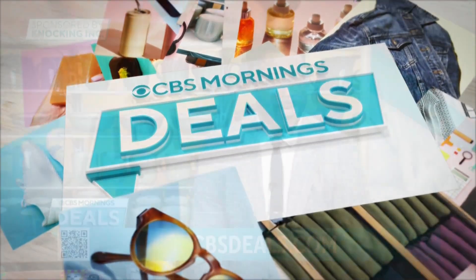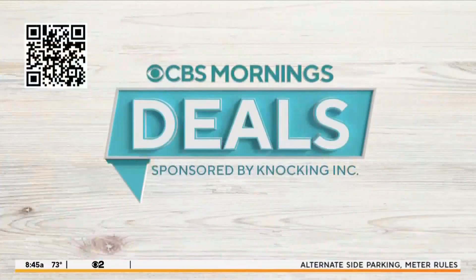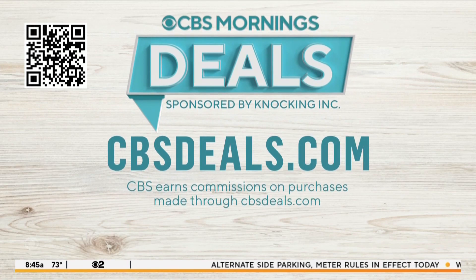Time for CBS Deals. We're sharing four items that might help make your day a little bit better, all at exclusive discounts. To start shopping now, scan the QR code on your screen or visit cbsdeals.com.